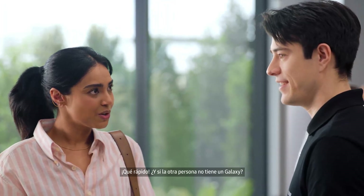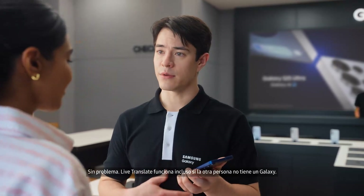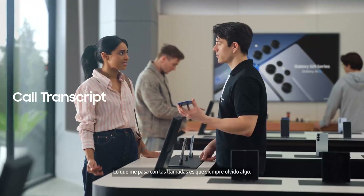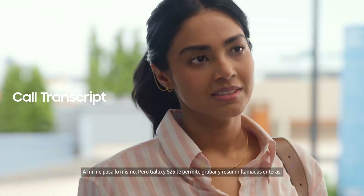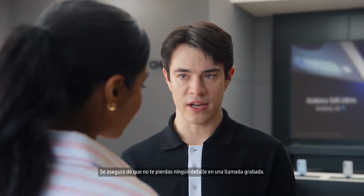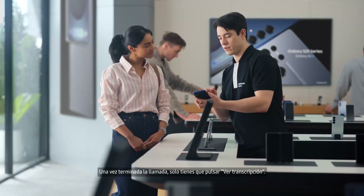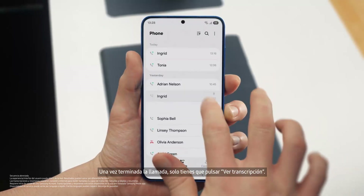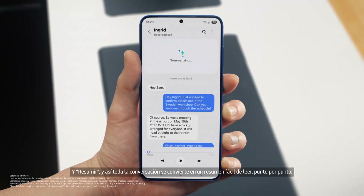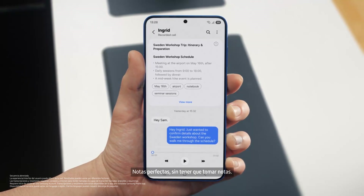The thing with calls is I always forget something. I'm the same way, but S25 lets you record and summarize entire calls to make sure you don't miss a detail. It turns your calls into short, simple notes. After a call is over, just tap View Transcript, then Summarize — and just like that, your entire conversation becomes an easy-to-read, point-by-point summary. Perfect notes without the note-taking. That's super convenient.